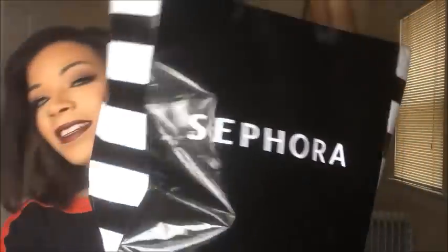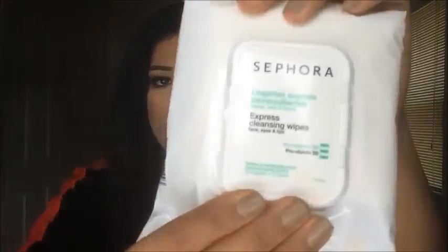So this is my gratis bag. Sometimes brands will send you full size of a product, sometimes it's just sample size — either way I'm completely grateful for all of this. First thing I got was these Sephora Express Cleansing Wipes. They're just makeup remover wipes. I can always use some of these — sometimes if I'm too lazy to take off my makeup with a cleansing oil I'll reach for these.